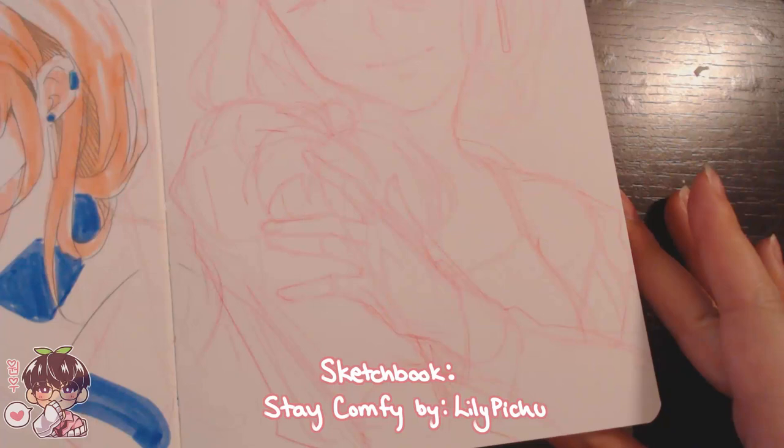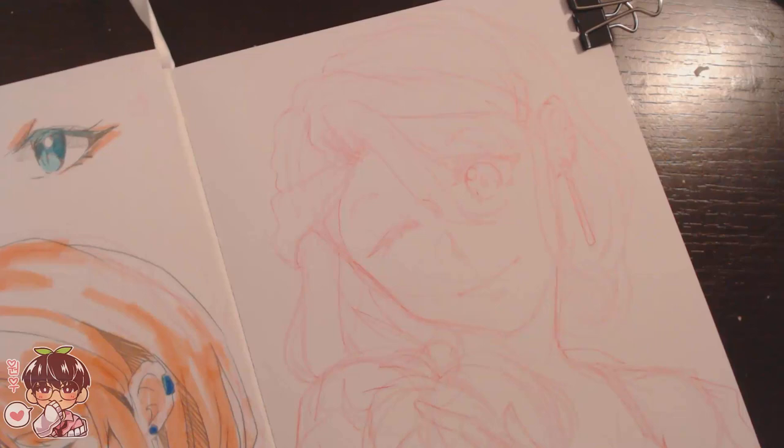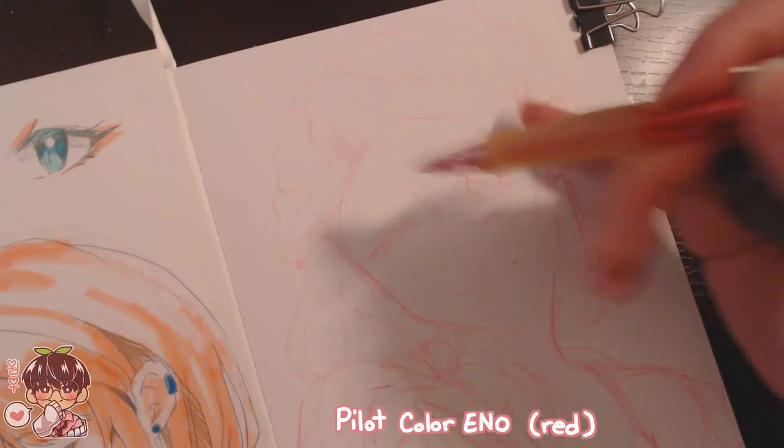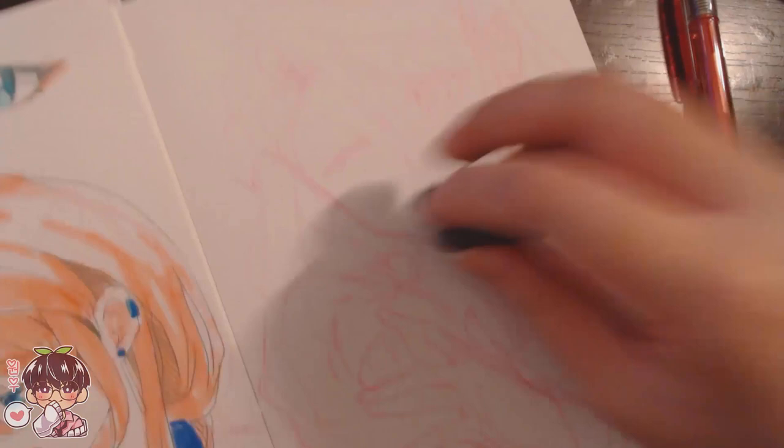Hi guys and welcome back to another video. Today we're going to revisit gouache in the sketchbook doodles video, because in terms of previous sketchbook doodles videos or just Monday's videos in general, I haven't used gouache in a while and there's kind of a reason for it. I feel like I need to reteach myself how to use gouache — well, I guess that's a lie.